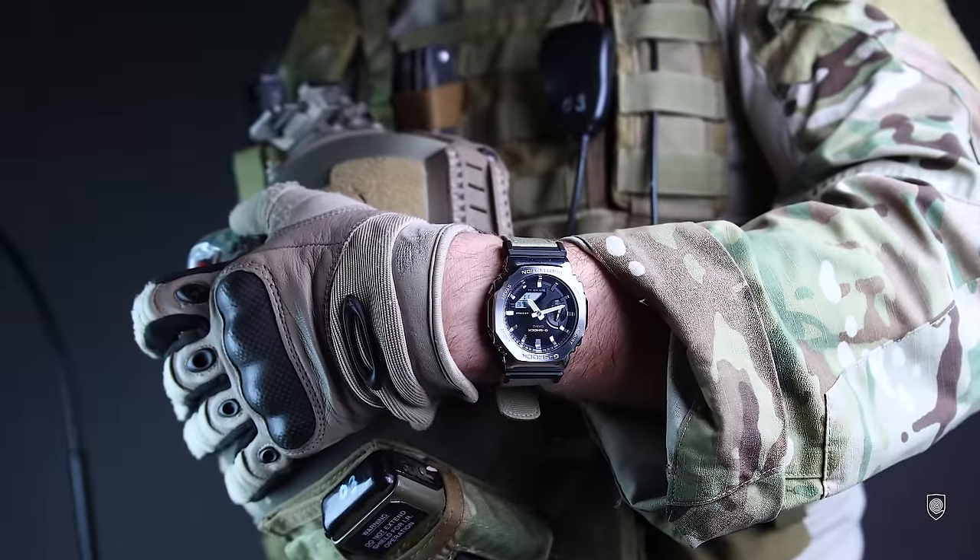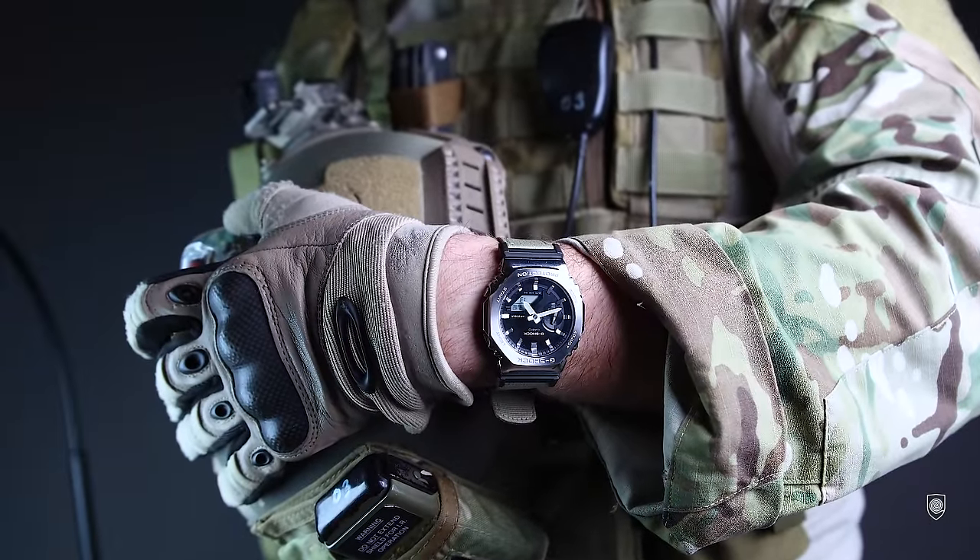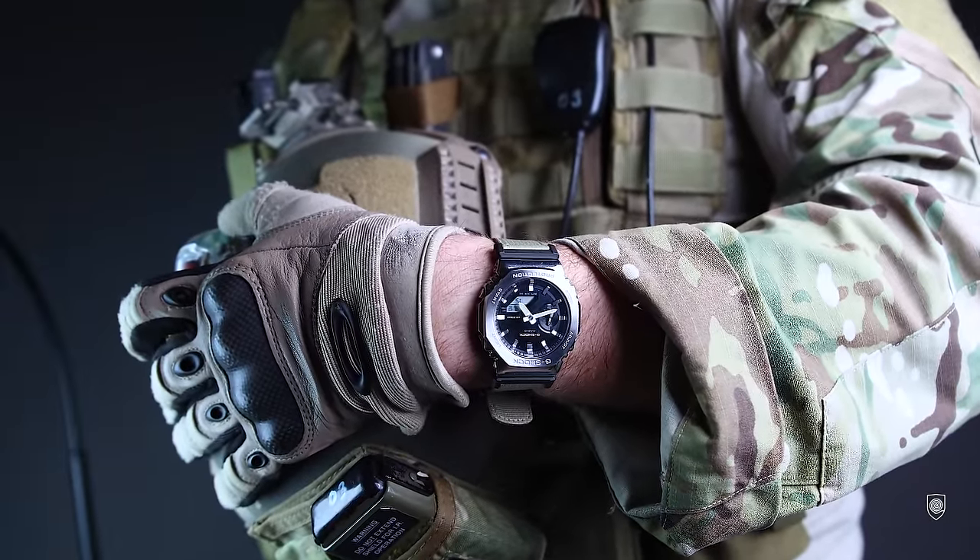Finally, G-Shock listened and in February the brand launched the new GM-2100C, surprisingly on a textile strap. They made this practical military G-Shock which ticks some extra boxes compared to the previous version, because the brand finally decided to be more inclusive, solving the accessibility problem of the Casioque.